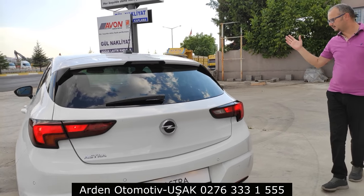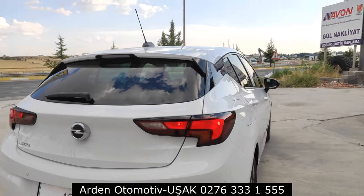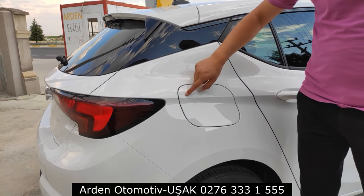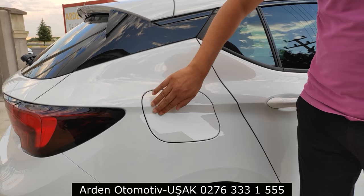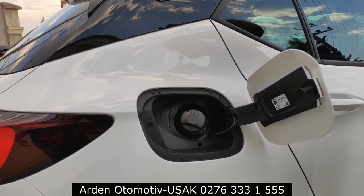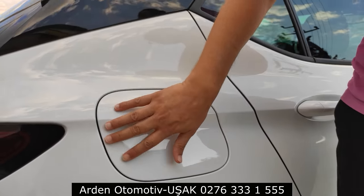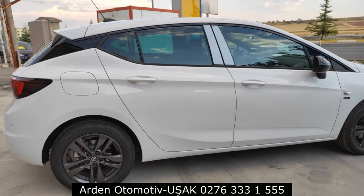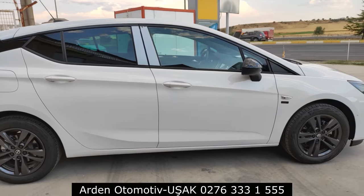Sağ tarafında da siyah-beyaz kombinler devam ediyor. Sağ tarafta büyük bir yakıt kapağı var; araç kilitliyse açamazsınız, açıksa üzerine basarak yakıt kapağını açarsınız. Yan tarafta sol taraftakiyle aynı şekilde siyah-beyaz kombinler devam ediyor.